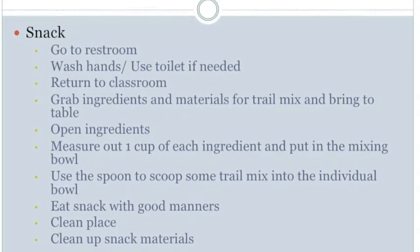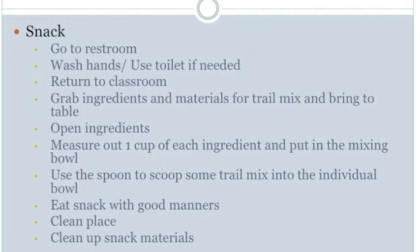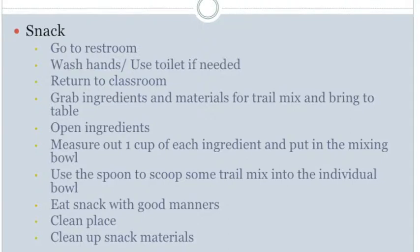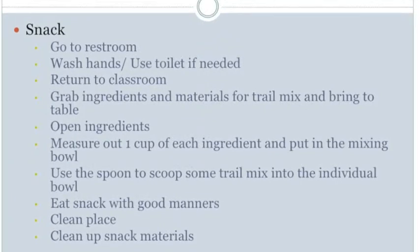There are no mobility needs for that step. The next step is to eat the snack with good manners. For perception, the student must be able to hear conversations among the group. For manipulation, the student must use hands to pick up the spoon to scoop small spoonfuls of trail mix. For positioning, the student must maintain a sitting position while upright in the chair. There are no mobility needs.